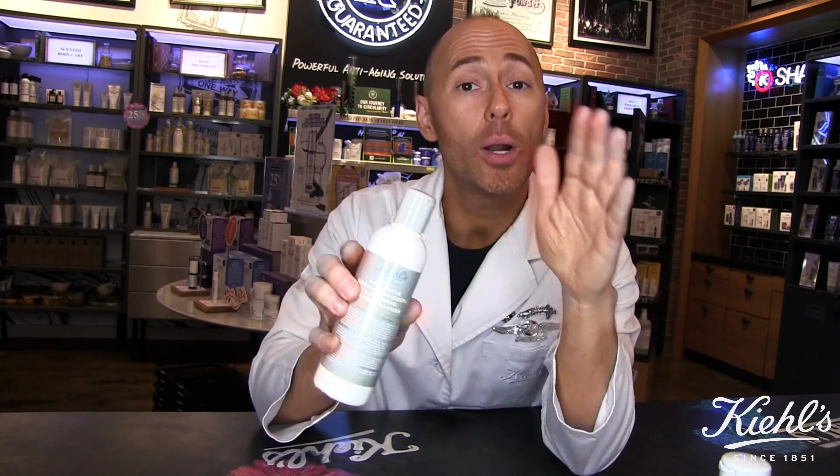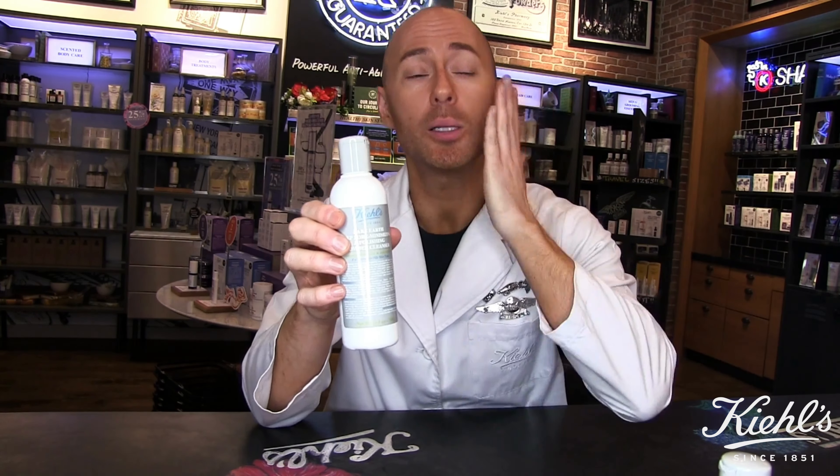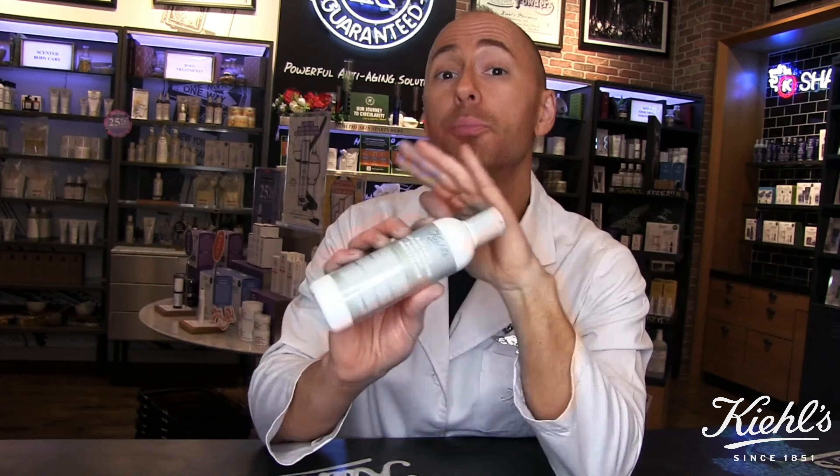The cool thing with this cleanser is not only are you helping save the environment, but you actually control the aggressiveness of the exfoliation because you add as much or as little water as you like. If you want to use this cleanser as an everyday face wash, add more water so the cleansing is more gentle. If you want to use it as a scrub a couple times a week, add less water and you'll get more of that exfoliation. You now have complete control over the exfoliation of your skin.